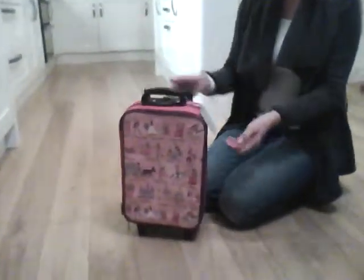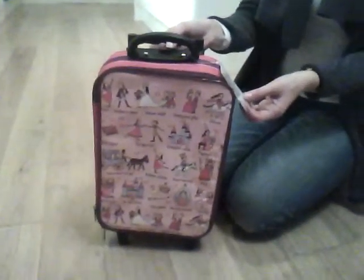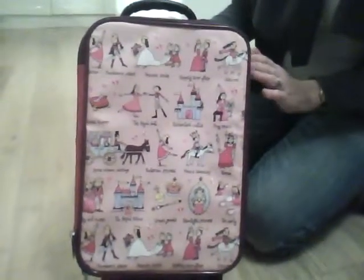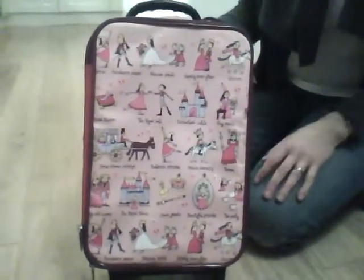This is the Tyrellcats Princess trolley case for girls. For those of you who know Tyrellcats, they do a distinctive range of children's products with very fine detailed line drawings and very quirky designs, which children love.